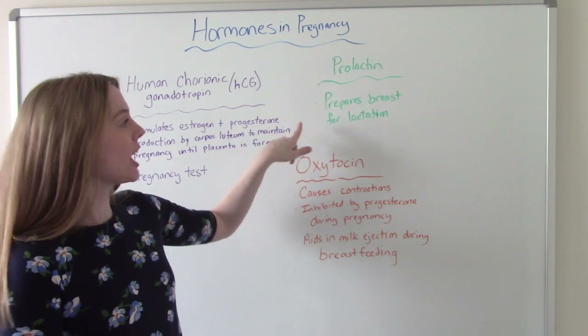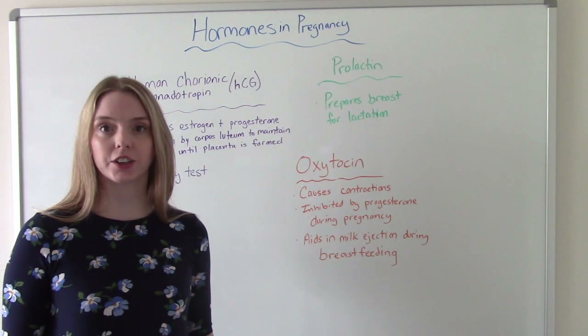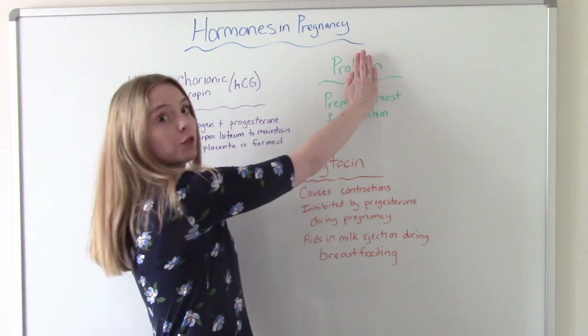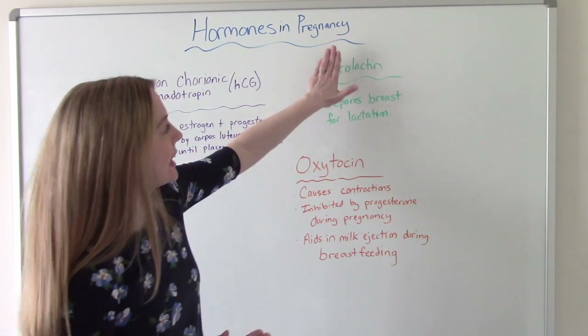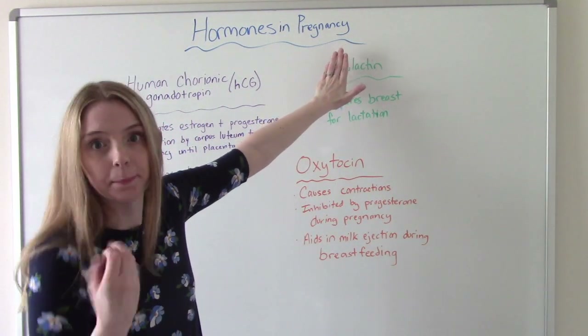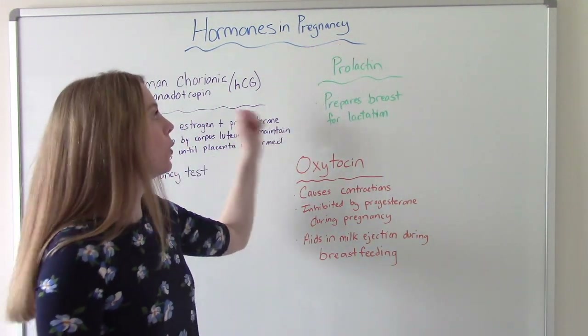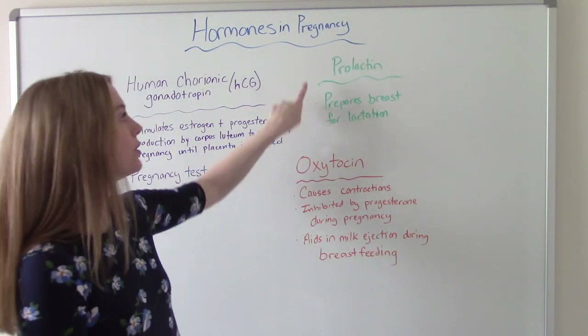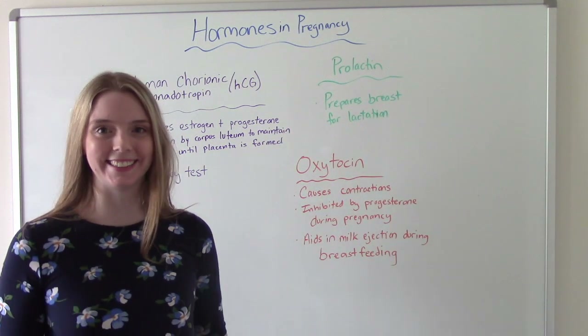Prolactin helps prepare the breasts for lactation. That one's pretty easy to remember if you break down the word: 'pro' — like we're for it — and 'lactin,' like lactose, like milk, like lactation. So we're promoting lactation. Prolactin helps prepare the breasts for lactation.